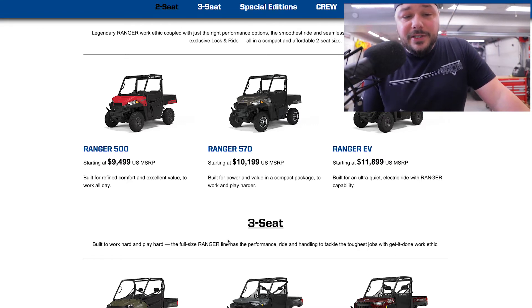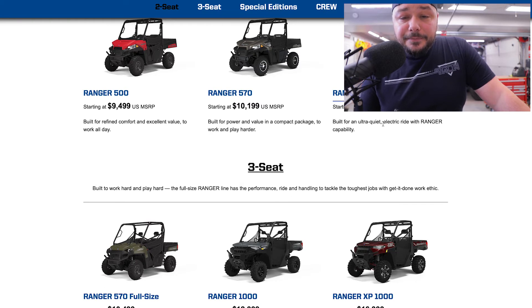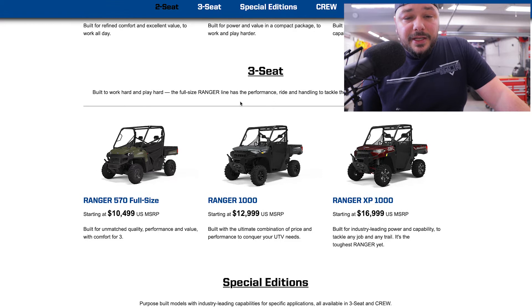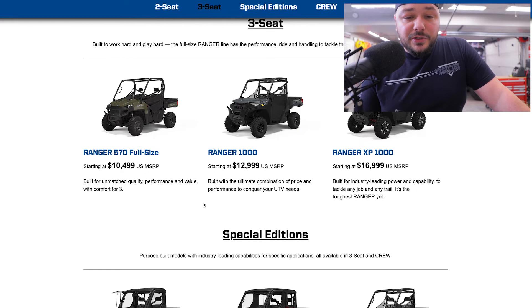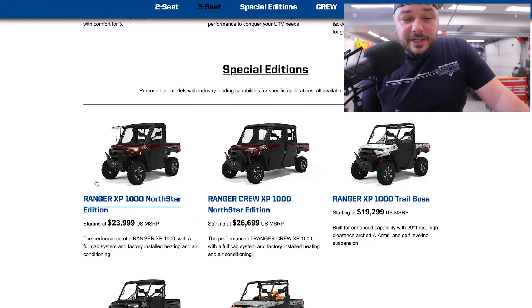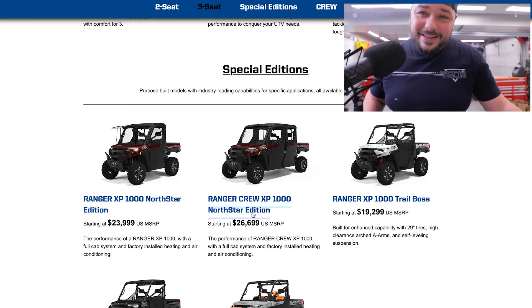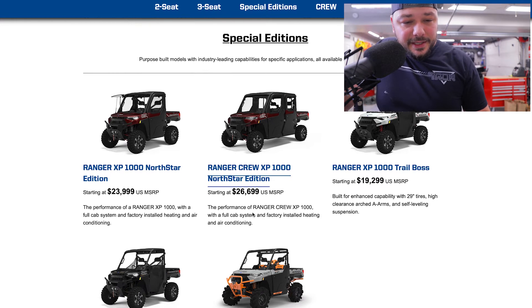Depending on your driving, your passengers, and what you want to do, I would highly consider doing your research before committing to either. Ranger 500 is at $9,500. The Ranger 570 starts at $10,200. The Ranger EV comes in at around $12,000. Then you go into a three-seater — the 1000 at $13,000. The XP 1000 is $17,000. I really like this stuff. I think one of these may be in my future.